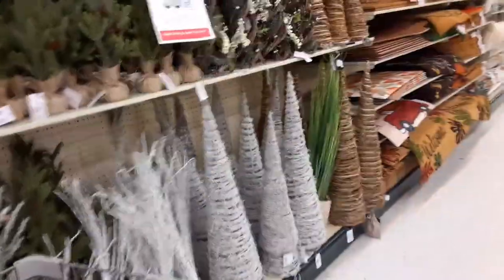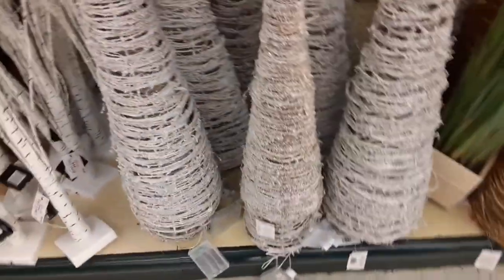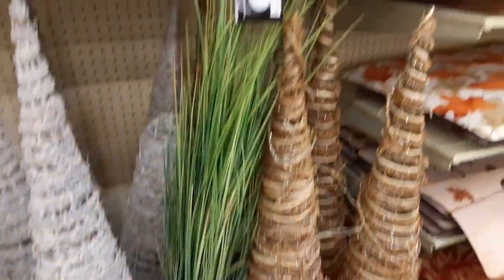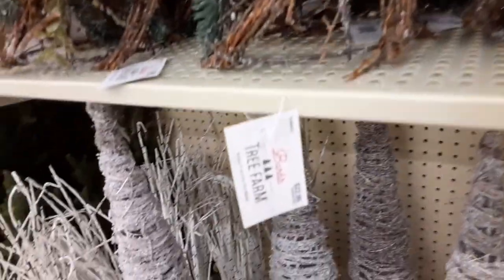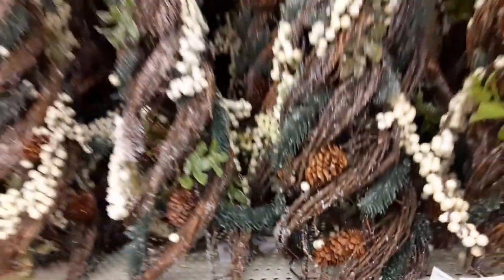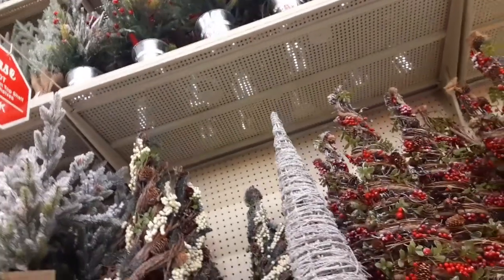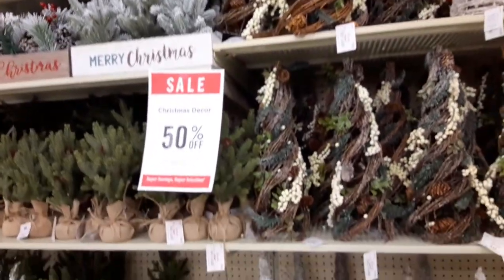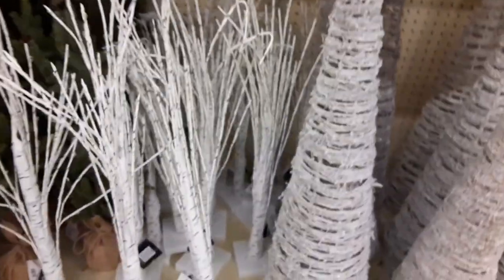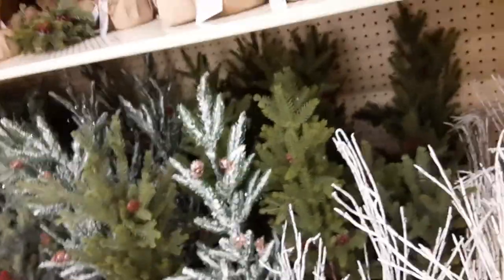I wanted to get this done and show you some of these trees. There are cone-shaped trees and trees made of just wire with stuff on them. They're pretty nice little decorative things to put on mantles and tables and whatnot — just kind of cute, but expensive. Kind of pricey.